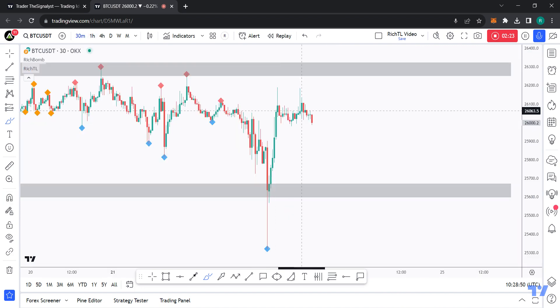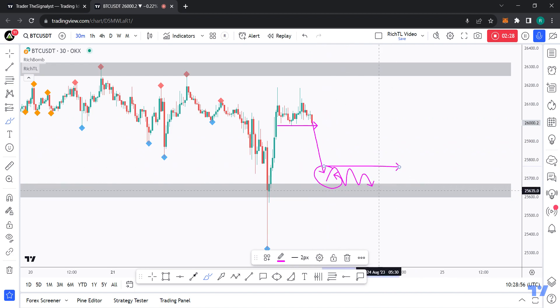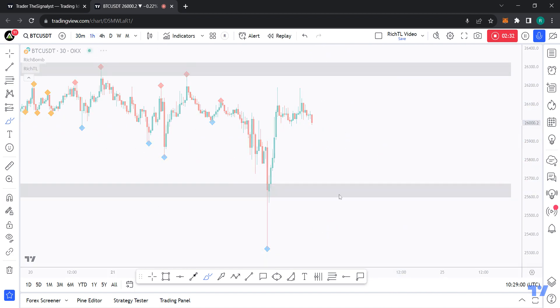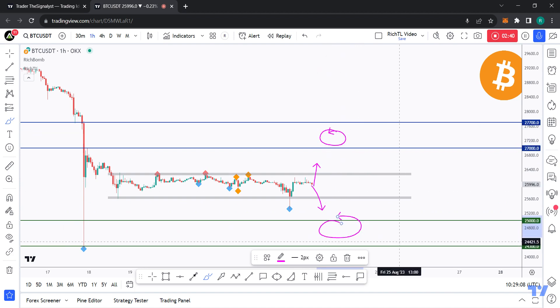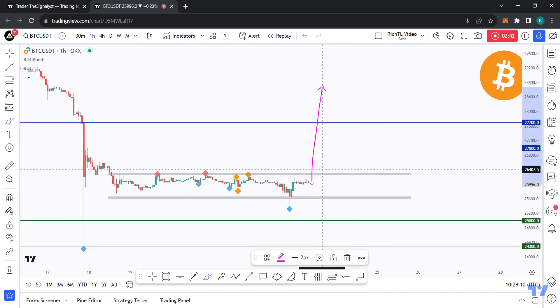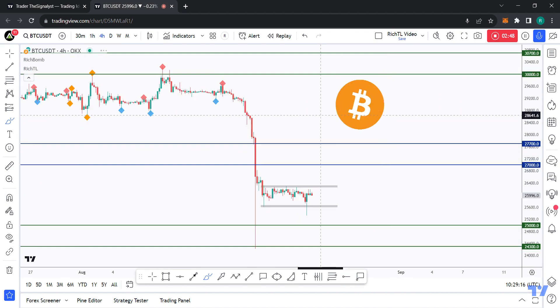On the M30 timeframe, if this level is broken downward expect a move down to the lower bound, and then if bulls take over there, expect a movement back to the upper bound. From H1, this is a range — we'll see which way it breaks to decide the next movement toward resistance or support. You know what to do if support or resistance are broken. Best of luck and I'll see you on the next one.